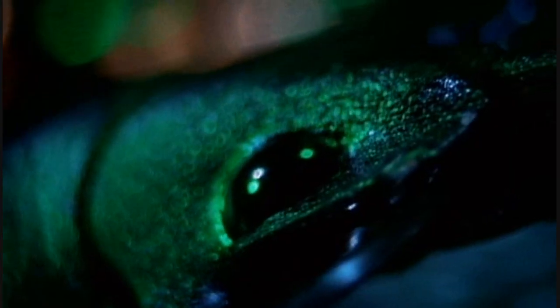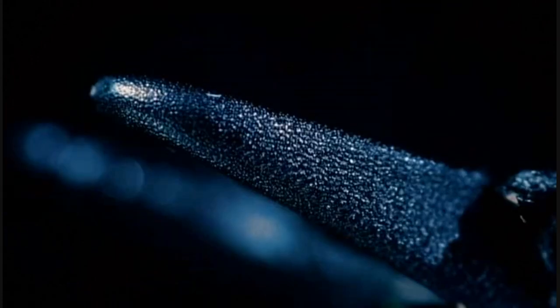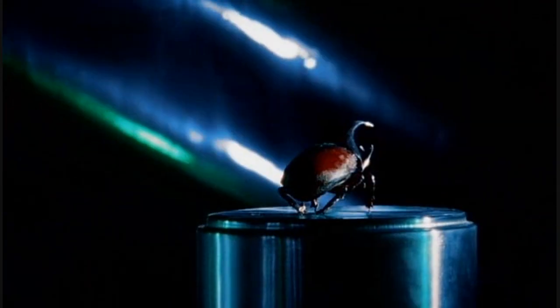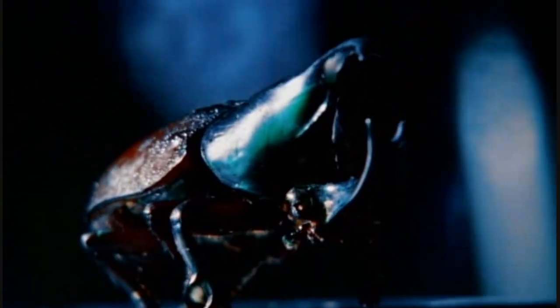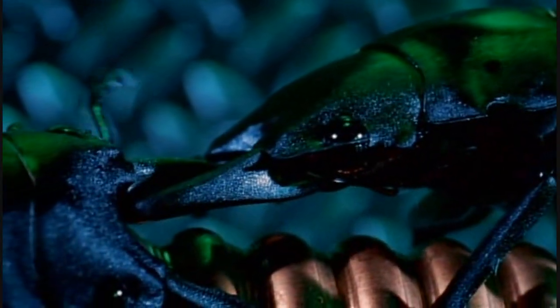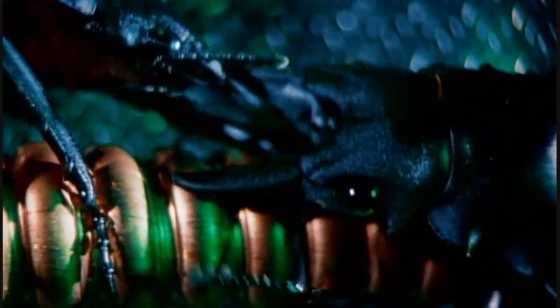Bones are strengthened with deposits of heavy calcium phosphate, but tiny insects can't afford so much weight. Natural selection has had to come up with a lightweight solution: a structure made of fibers of a substance called chitin, embedded in a matrix. Like plywood, each layer of fibers runs at a slightly different angle, making the exoskeleton very strong in every direction — tough enough for male stag beetles to use their jaws like the antlers of an elk, wrestling with each other over females.